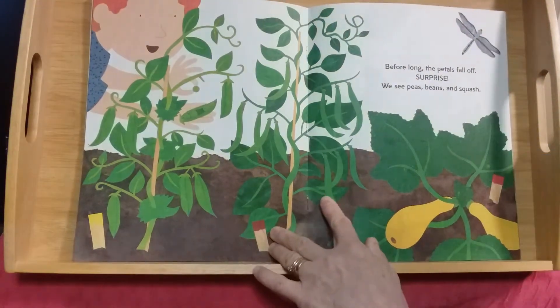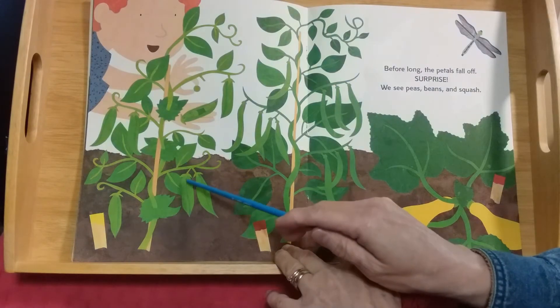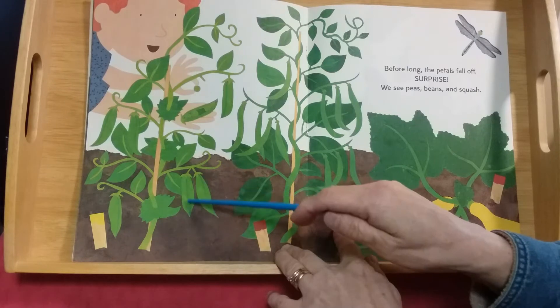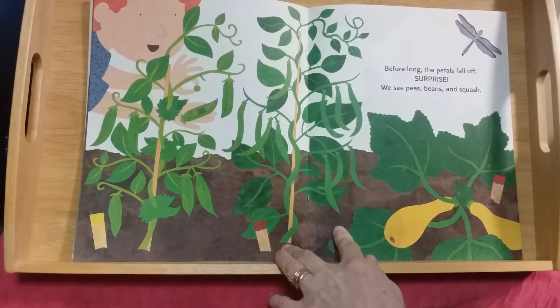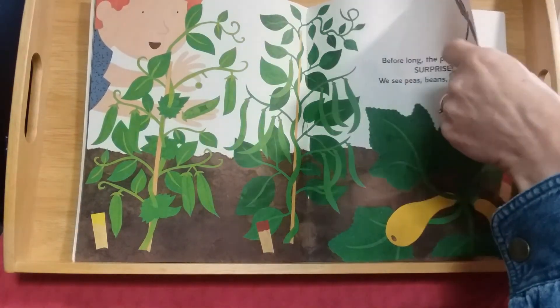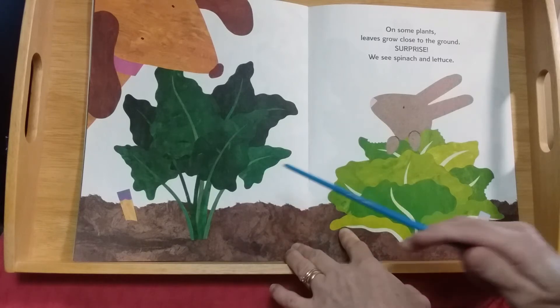Before long the petals fall off the flowers. Surprise! We see peas — see the peas in the pod? This is called the pod that they're in. And we see beans, green beans, and squash. Peas, beans, and squash on this page.